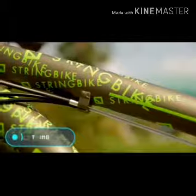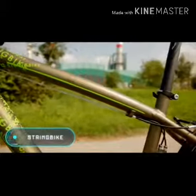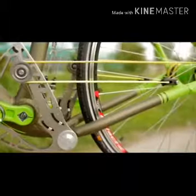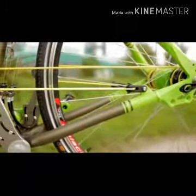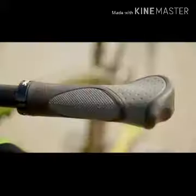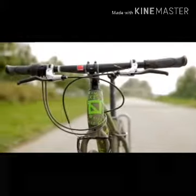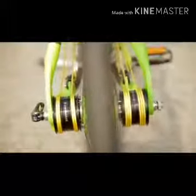String bike. The main feature of this futuristic bike is the total absence of a chain. According to the designer's concept, the bicycle wheel moves using several strings. When the pedals are pushed, the strings stretch, alternately rolling and unrolling on the pulleys on either side of the rear axle.